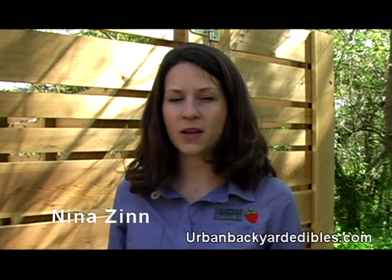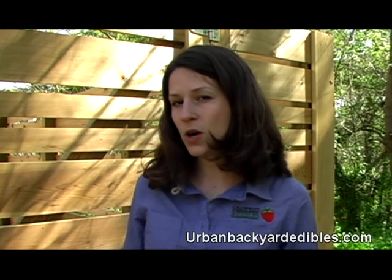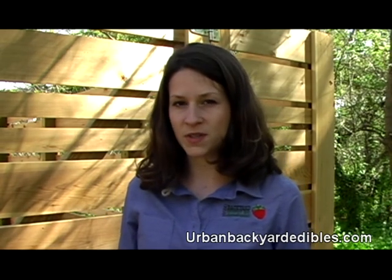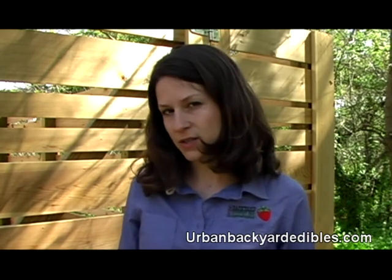Hi, I'm Nina Zen from Urban Backyard Edibles and we're here today to teach you about how you can take your own garden greens and vegetables and cook them in a simple way that's easy. Megan is here to explain that to you.